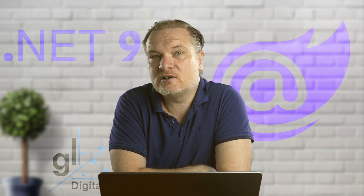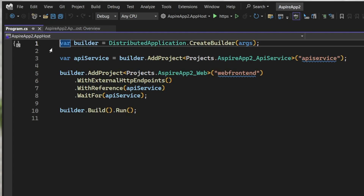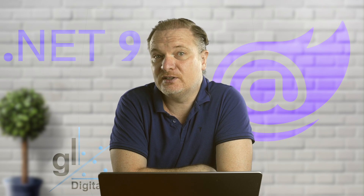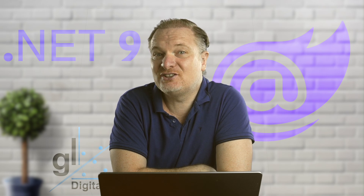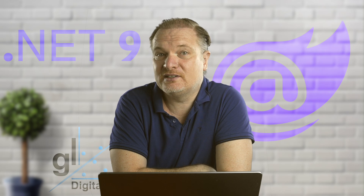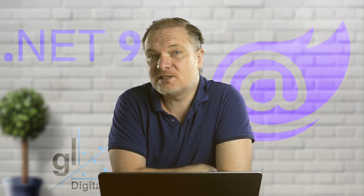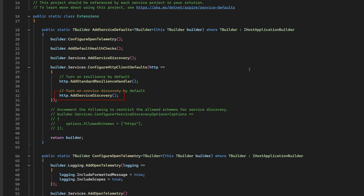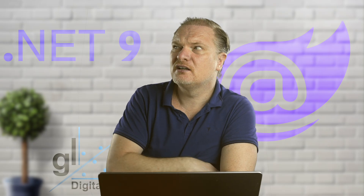Through .NET Aspire Orchestrator, the developer is able to model the entire application — in this simple example, two disparate components: a Blazor component and a Web API component. You can imagine how beneficial this is as your application scales with more components. Once .NET Aspire is set up for your Visual Studio solution, you can leverage features like service discovery, which automates the process of identifying service instances, their locations, and availability without requiring manual configuration.